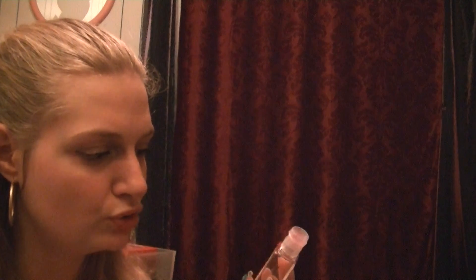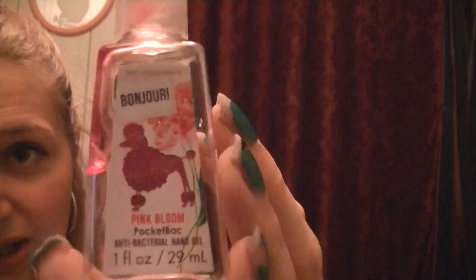Next, I used up this Bath and Body Works Bonjour in Pink Bloom. I originally bought it because it had this cute little poodle on it and it was glittery, and so was the sanitizer itself. Very nice floral scent, not too in your face — very, very nice. I really did enjoy this one as well. Anyway guys, this is going to be like 13 minutes long. I'm going to do a part two next because I don't like making these videos so darn long, even though they get that way. So I will see you in a minute. Bye.